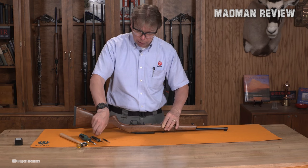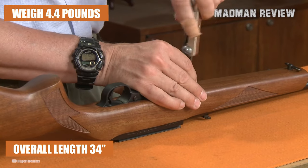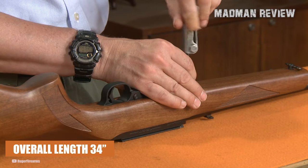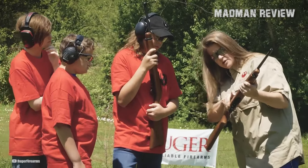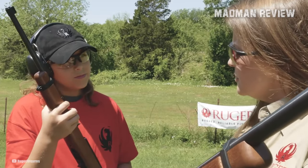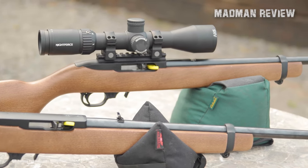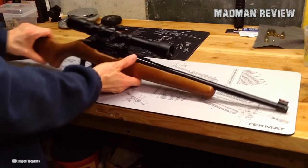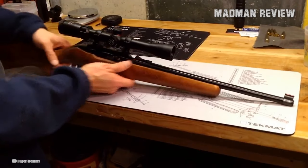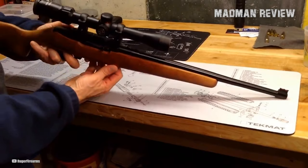Weighing in at a mere 4.4 pounds and boasting an overall length of just 34 inches, the Compact 10-22 is exceptionally manageable for young shooters. The shortened stock proves advantageous when donning heavy winter clothing, while its compact size makes it a reliable companion for those venturing into the great outdoors during colder seasons. Equipped with a black synthetic stock and featuring a front sight with fiber-optic enhancements, the 10-22 Compact offers a modern and practical design. The rear sight, also adjustable with fiber-optic elements, ensures optimal accuracy and precision.